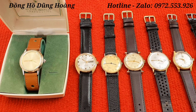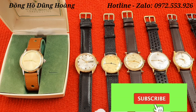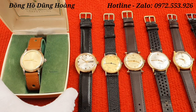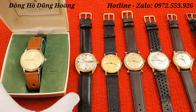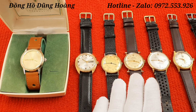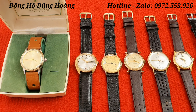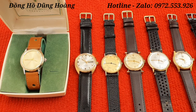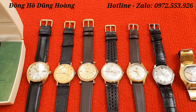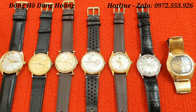Hãy subscribe cho kênh La La School để không bỏ lỡ những video hấp dẫn và luôn nhận được những video mới nhất, nhanh nhất từ kênh đồng hồ cổ của Dung Hoàng. Hôm nay em có lên sóng một lô đồng hồ gồm có 8 chiếc, là những chiếc đồng hồ tuyển chọn, giá trị và rất đáng được sưu tầm. Mỗi chiếc đồng hồ có một nét đẹp riêng, và sau đây em sẽ vào miêu tả chi tiết từng chiếc một và giá để các anh em lựa chọn cũng như là tham khảo.